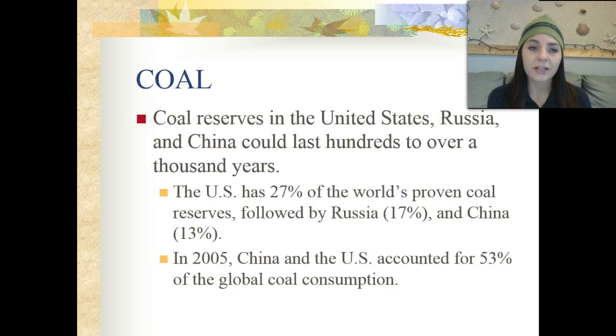Coal reserves in the United States, Russia, and China could last hundreds of years to over a thousand years, depending on how much we use and for what purpose. The United States has about 27% of the world's proven coal reserves, followed by Russia at 17% and China at 13%. In 2005, China and the United States together accounted for about 53% of global coal consumption.